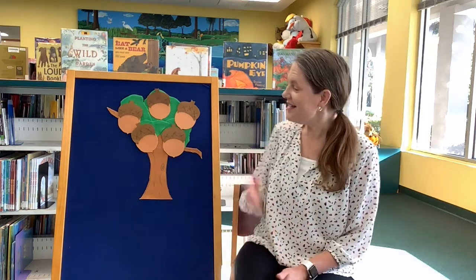Hello library friends! It's Miss Lisa from the Ponte Vedra Beach Branch Library. It's so nice to see my friends again. Today it would be really fun to share some fall stories that I enjoy from the library and a fun little fall flannel board.